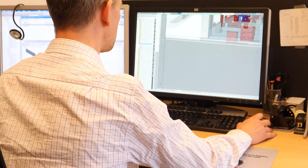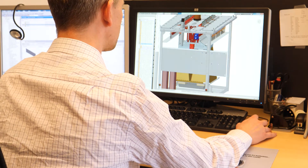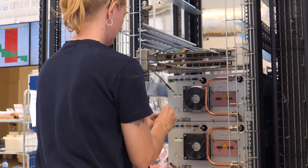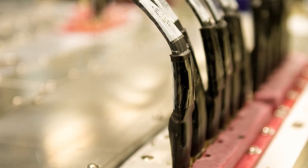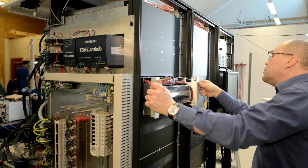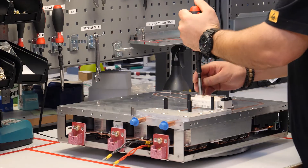We have continuously upgraded our machines with the latest technology. The main difference between the Scanova technology and many alternative solutions is that we are using our own patented technology for parallel switching.